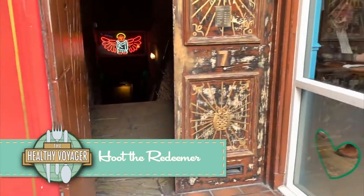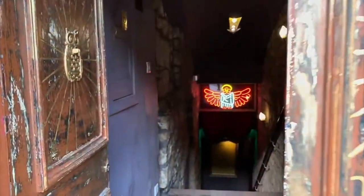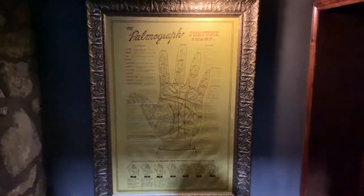I love speakeasies, and Hoot the Redeemer is one of my all-time faves. To get in, you're greeted by a fortune teller before heading inside to quench your thirst.